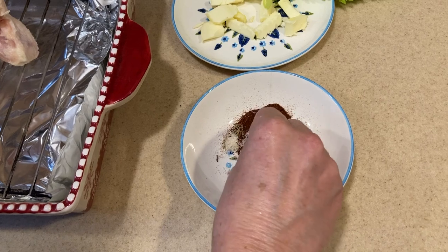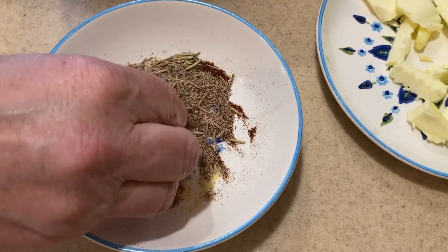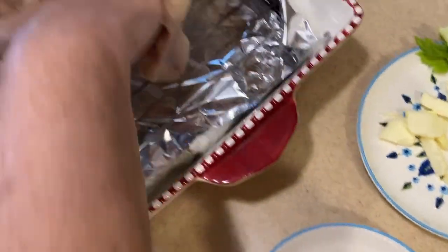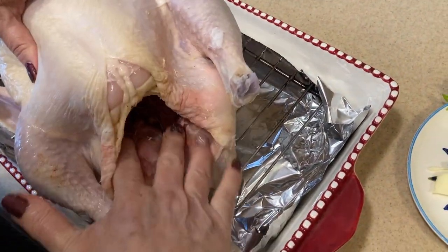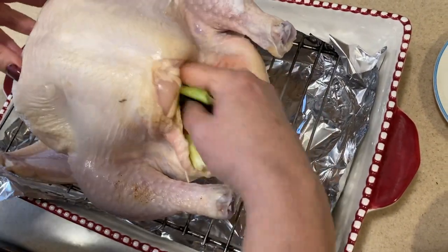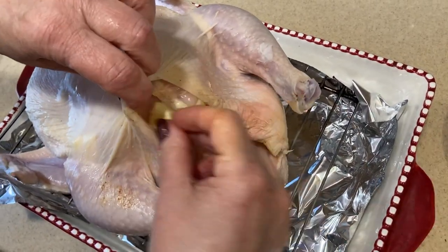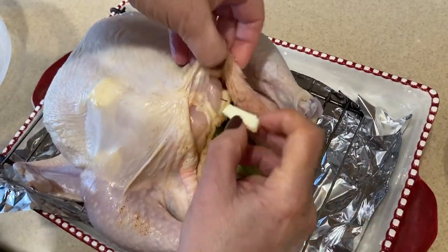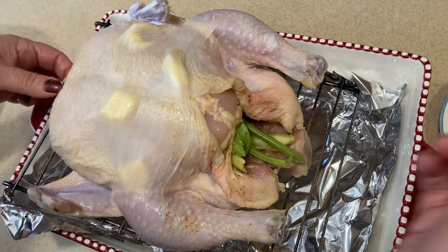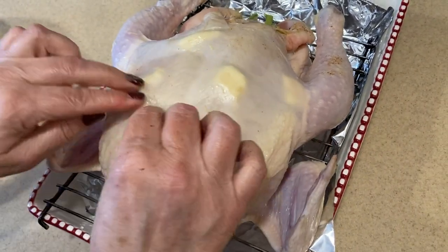I'm mixing the spices together and crushing the dried rosemary to release the fragrance. I rub the seasoning all on the inside of the chicken, then place the celery tops inside to keep it moist and juicy. I lift the skin and place pieces of butter underneath to keep the chicken moist — we like it this way, it makes a really juicy chicken. I lift the back as well, separating the skin and placing butter pieces in there too.